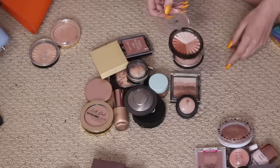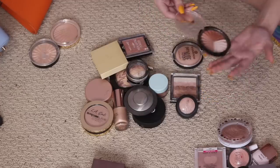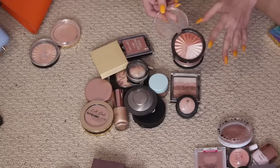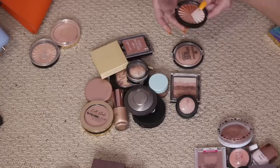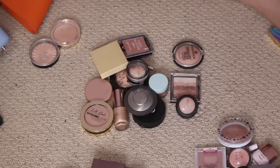The Ofra Everglow Highlighter was sent to me but it's broken — the pan comes out. I've been wanting to purchase just the white shade, the Glazed Donut Highlighter, so I think I'm gonna declutter this one and replace it with just the Glazed Donut one.